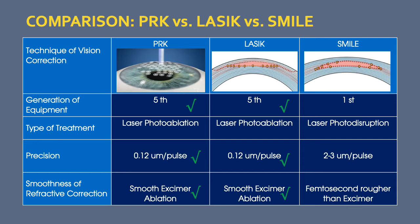Both PRK and LASIK are on their fifth generation of technological advances, while SMILE is on its first. The type of treatment varies: PRK and LASIK use a laser treatment called photoablation, whereas SMILE uses photodisruption. This is important because it affects the precision of the tissue that is removed or cut.